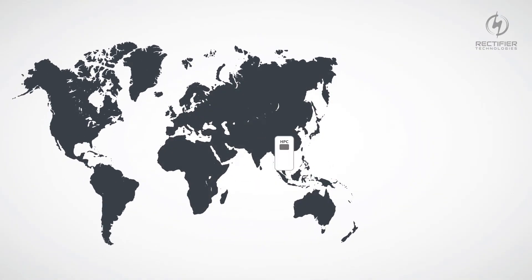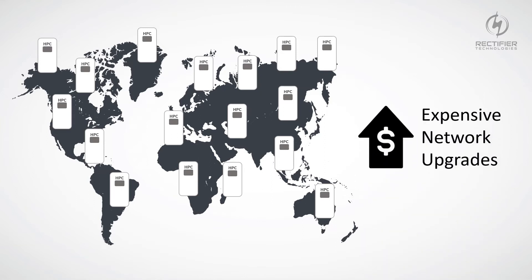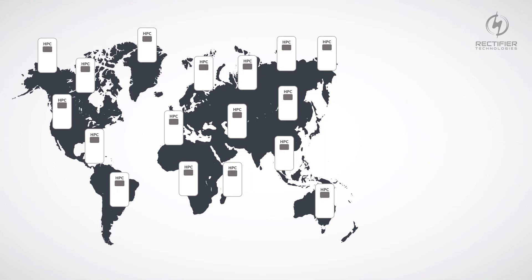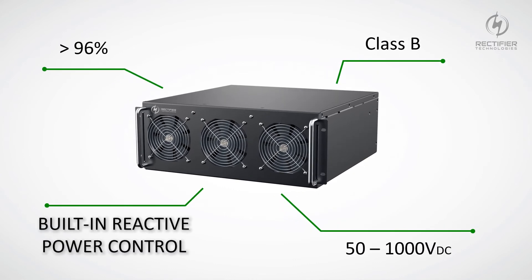High-powered EV chargers are becoming more powerful, and as more are installed, it puts an unprecedented strain on electricity networks. Network operators are facing increased difficulty installing high-powered chargers without expensive network upgrades, because they draw large amounts of power that can result in unwanted voltage fluctuations. This is why configurable reactive power control is built into the RT22 as a key mechanism to allow grid operators to regulate grid voltage levels.